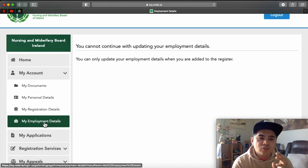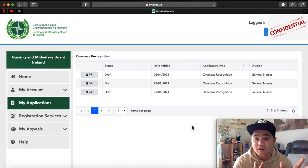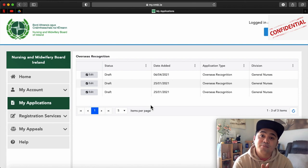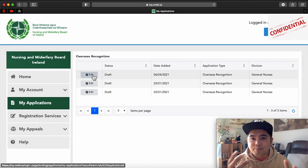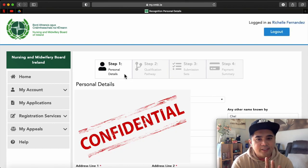To go to your application, click on My Application. This is the My Application tab. You will see Overseas Recognition here. I have three drafts because we were trying to understand myNMBI — that's why I created another account. Don't worry — since these are drafts, they have not been submitted yet to NMBI and are all incomplete. As long as it has not been submitted, you haven't paid anything yet, so it will remain in draft. For the purpose of this video, I will open the latest one. You will see four steps: Personal Details, Qualification Pathway, Submission Sets, and Payment Summary.